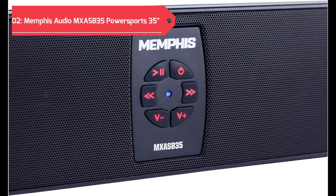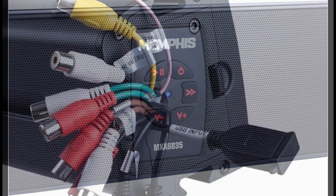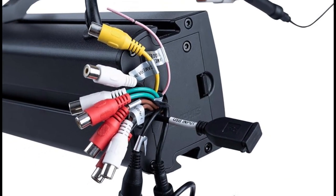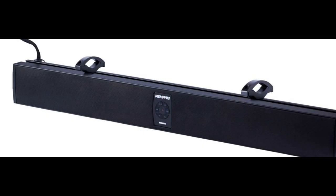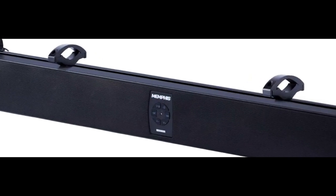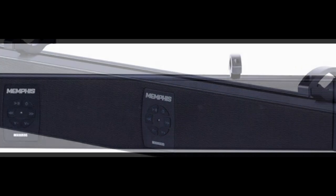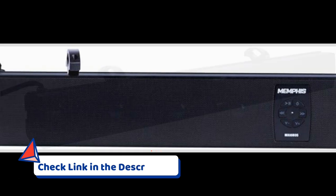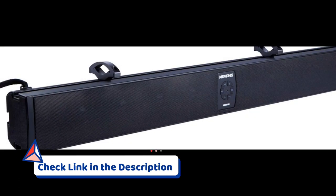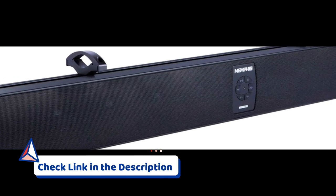Claiming the second spot on our list is the Memphis Audio MXSB 35 Power Sports 35-inch Soundbar. This speaker is a powerhouse, featuring a robust 10-speaker setup that ensures a premium audio experience for golfers. Designed specifically for power sports, this speaker is built to withstand the challenges of outdoor environments, including those faced on the golf course.